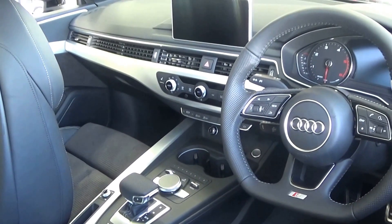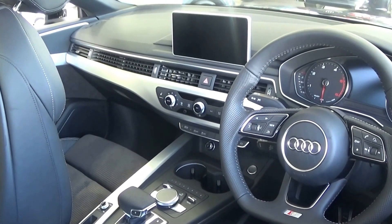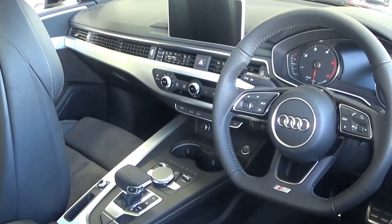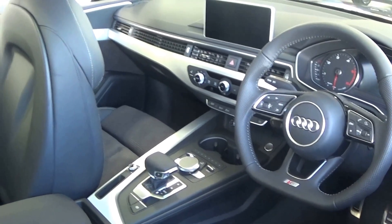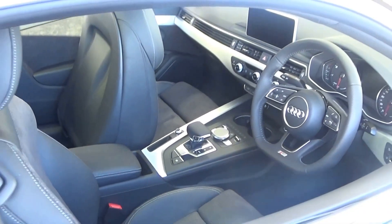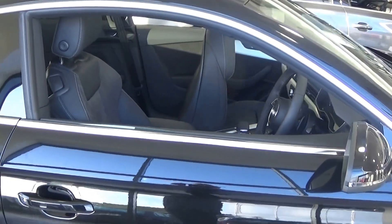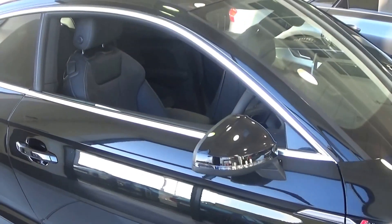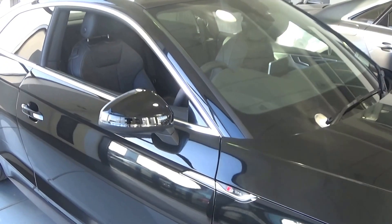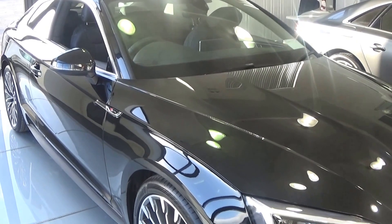We have the climate controls, air conditioning, heated seats, your Audi drive select, together with your Audi start-stop technology, the push-button start-stop engine, and colour sat-nav. We have the Audi smartphone interface, allowing you to connect your smartphone, whether that be Android or iPhone via USB, to obtain a number of applications including Google Maps.